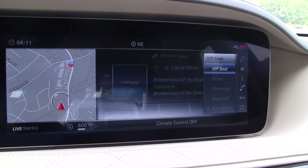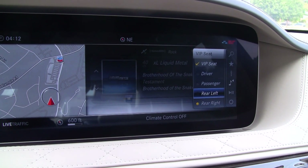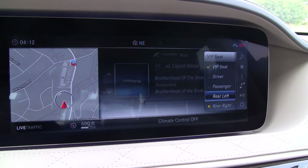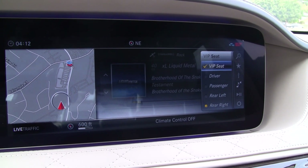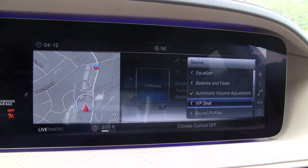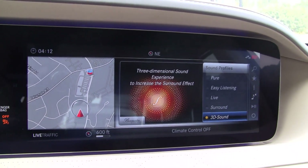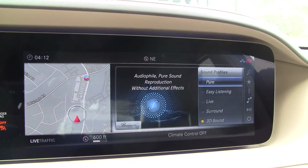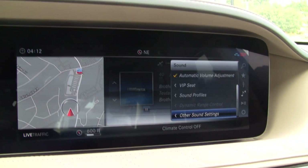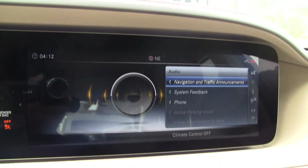The VIP seat setting is where it gets interesting. You can turn it on and select which passenger everything is focused on — that's your time delays, just labeled as VIP seat. You have driver, passenger, rear left, and rear right. Why would you focus on the rear as VIP? Because this is a car you get driven in, and the back is quite luxurious. In the sound profiles you've basically got DSP presets. The settings are pretty basic but somewhat advanced — they're simplified with no manual adjustments, really.